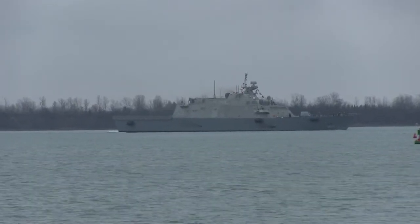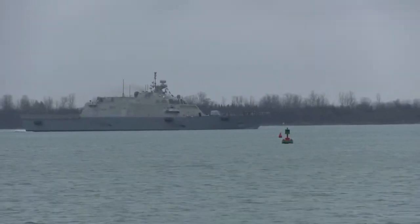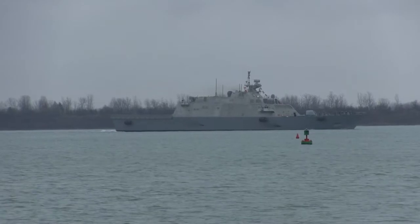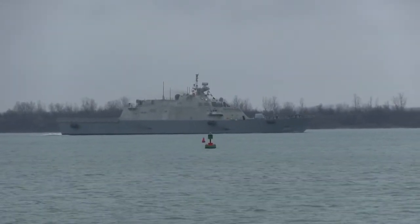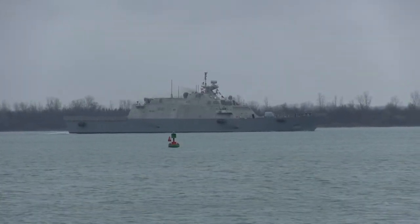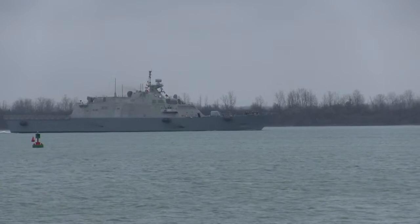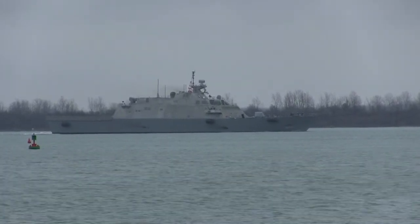She's a beautiful ship. She's an LCS — Littoral Combat Ship. She's fast, maneuverable, and she can operate in fairly shallow waters. That's where the word 'littoral' comes in — it means close to shore, in shallower waters.